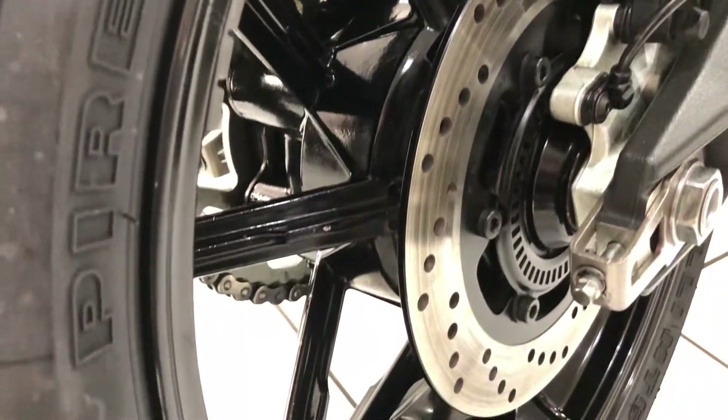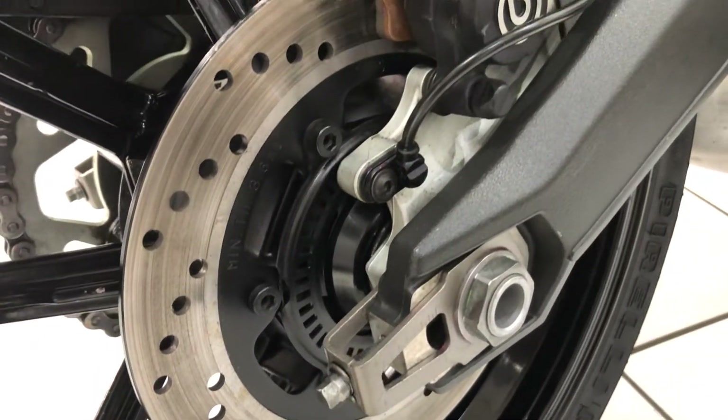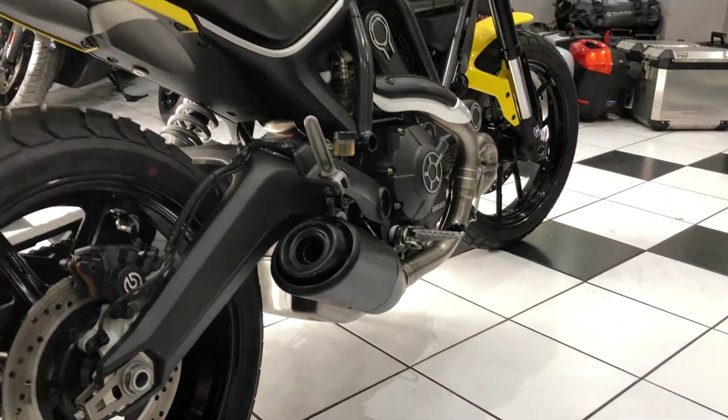Wheels in good order, just as you'd like it. That really low-slung exhaust looks super cool.